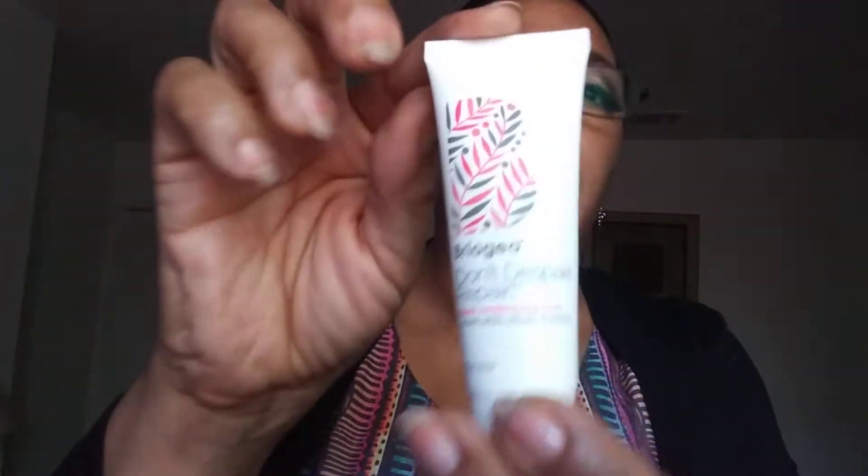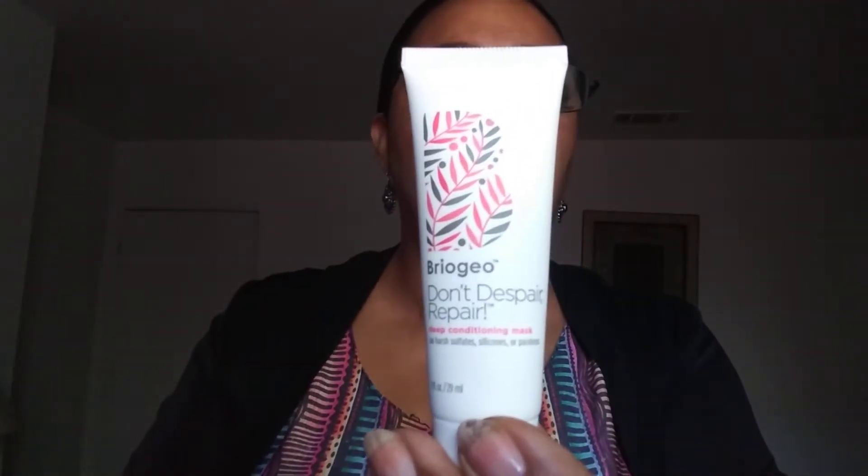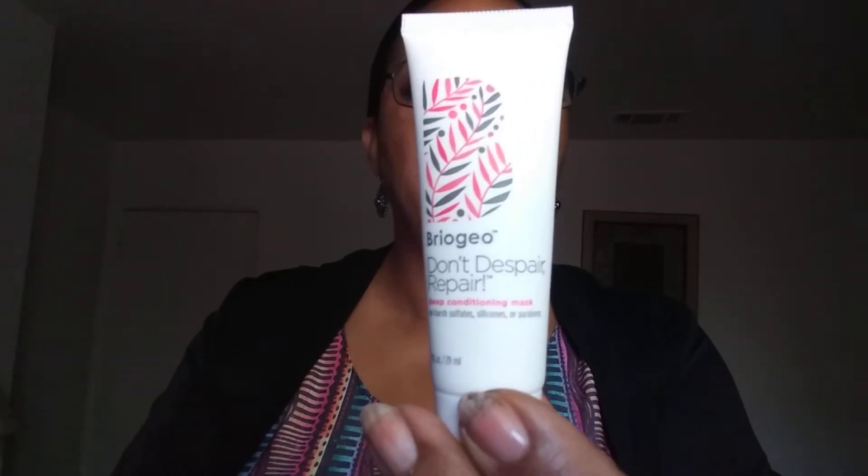Another thing I just discovered is Briogeo. I got the same results from this as I do from Olaplex, but the difference is Olaplex repairs your hair from the inside. This — I'm not sure exactly what it does, but it made my hair silky. This is just the sample size; I got it in a Sephora beauty box, never used it, put it away. Then a couple days ago I said, let me try it — silk, honey. It's a mask, so I might get the full size.